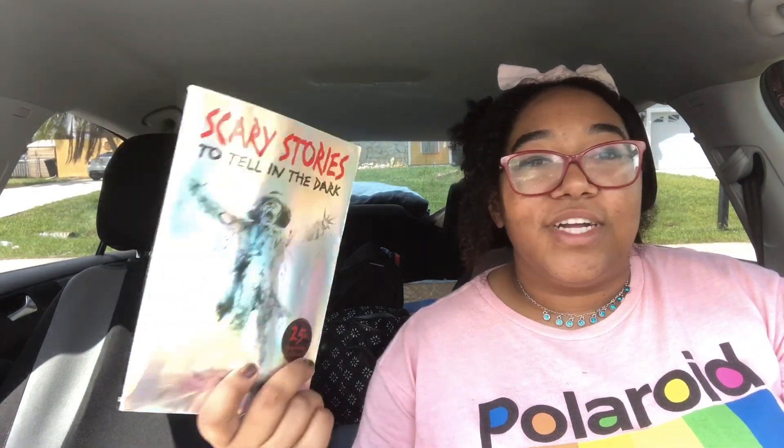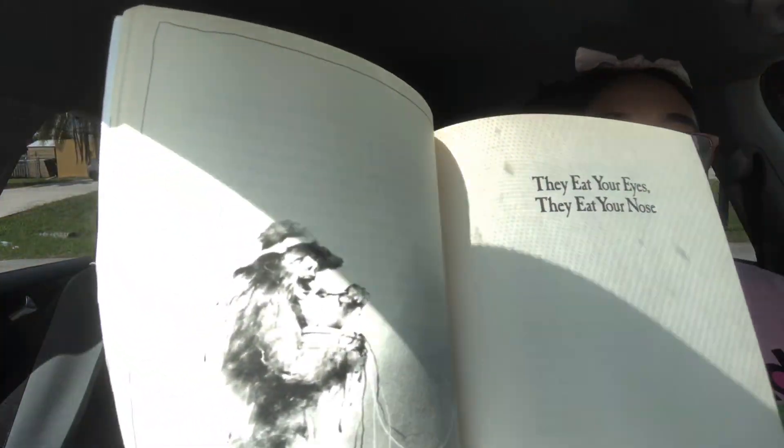Next book is Scary Stories to Tell in the Dark. I know the movie is coming out and I'm really freaked out, so I figured what the hell — if we're going to lose power, might as well get spooked by it. I love this cover; the art is super terrifying. I haven't read it since I was a child but there are some stories here that genuinely traumatized me, so I want to read it again.